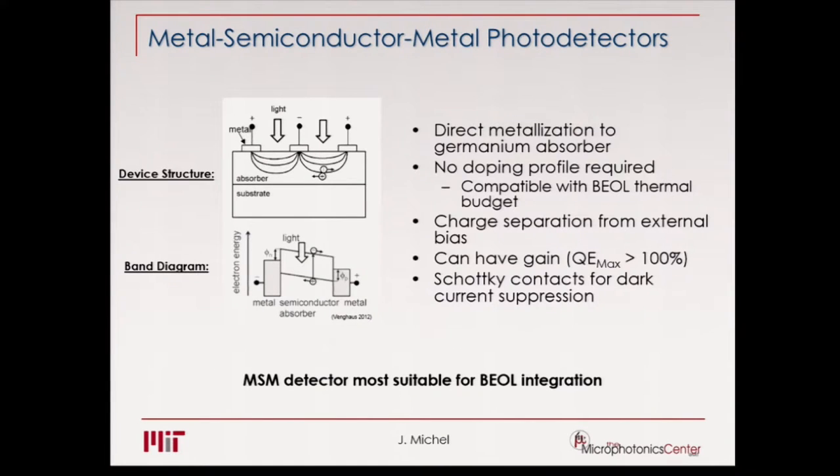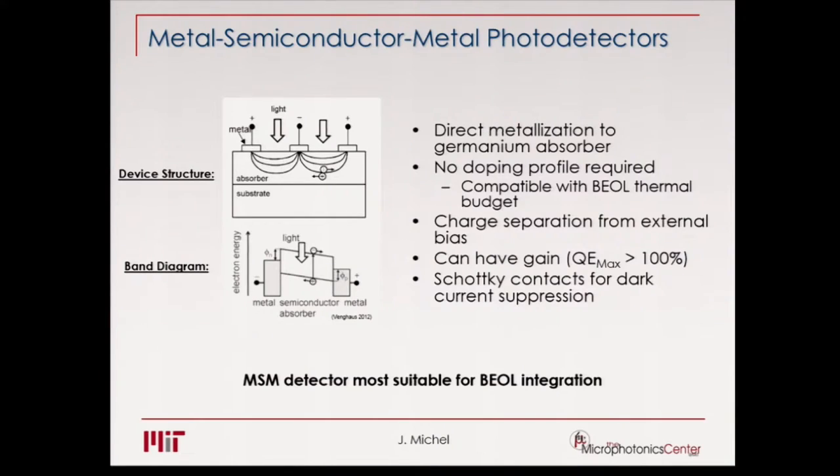Now we want to make photodetectors, but as I mentioned, we don't have dopants available. The only choice is metal-semiconductor-metal (MSM) photodetectors. In the literature, these usually have much higher dark current. The question is: how can you make MSM photodetectors with low dark current and high performance? These MSM photodetectors can actually have gain, and we hope to use that gain to reduce the necessity for transimpedance amplifiers at the output.